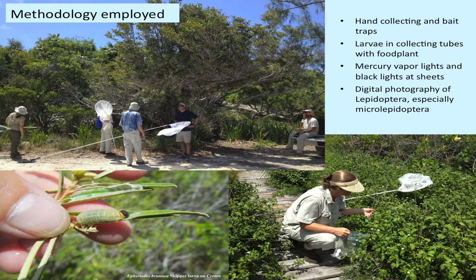The methodology employed included hand collecting with nets and also collecting larvae into special tubes to preserve them. Here in the left-hand corner you can see the larvae of a skipper butterfly, with a little black head and collar — that is Furiates Brunia, which feeds on Croton as a larva. We also took digital photographs of each habitat in 360 degrees to be sure we didn't miss a pine tree or any particular plant present there.